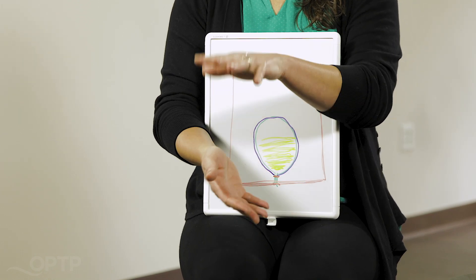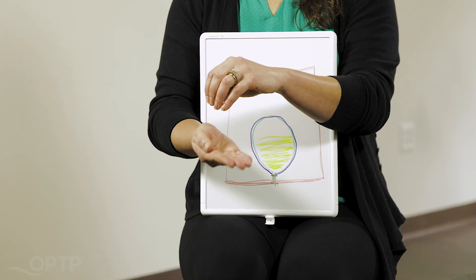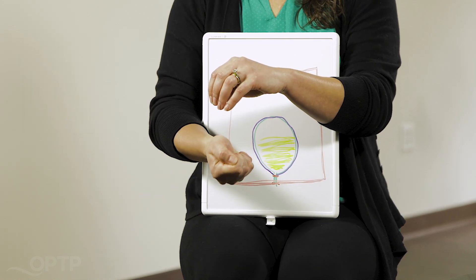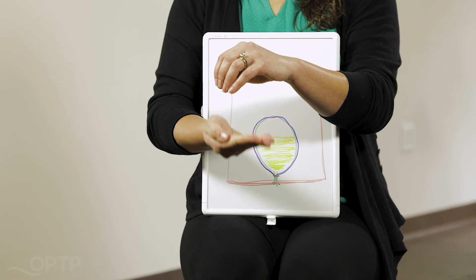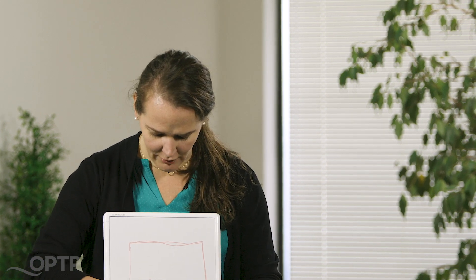Once your bladder has emptied, you can get up and your pelvic floor regains some of that muscle tone. You shouldn't walk around clenching your pelvic floor all day, but it kind of helps create that pressure again, and our detrusor relaxes so that it can start filling up again.